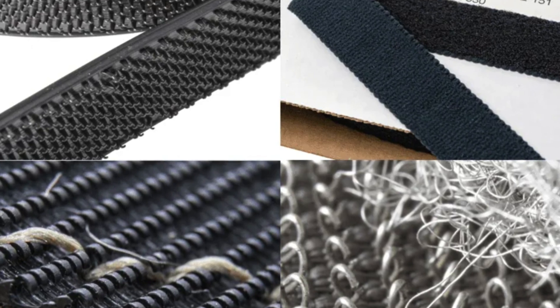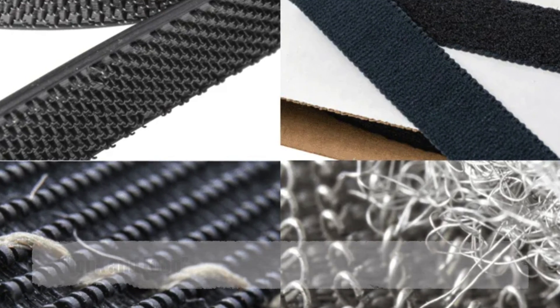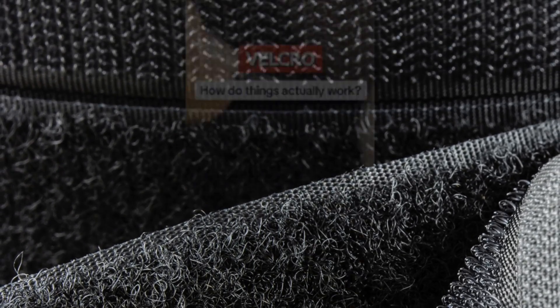At the heart of Velcro's design is a concept known as hook and loop fastening. The hooks, which resemble tiny barbs or needles, are made of a stiff material such as nylon or polyester. The loops, on the other hand, are made of a softer material that allows them to deform and interlock with the hooks when pressed together. This interlocking action creates a strong bond that can be easily separated by pulling the surfaces apart.